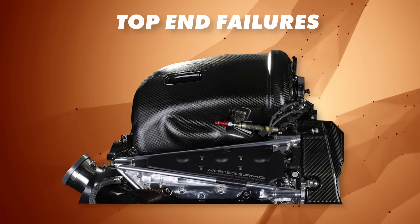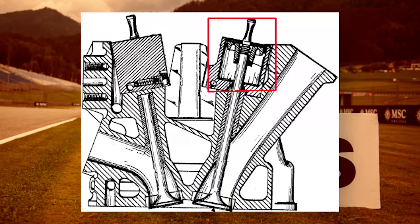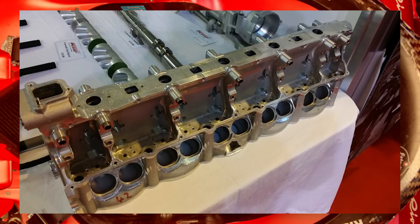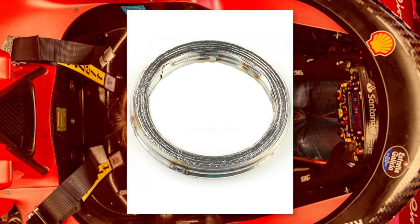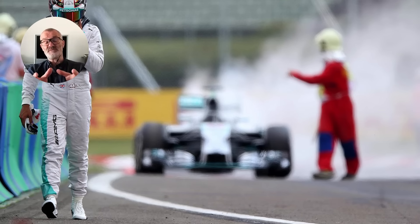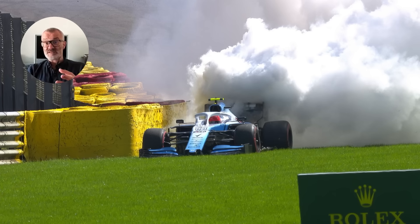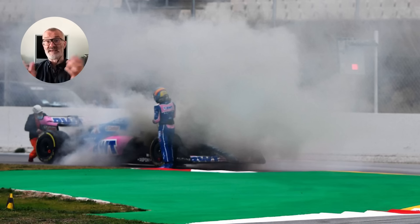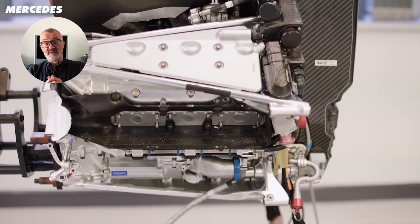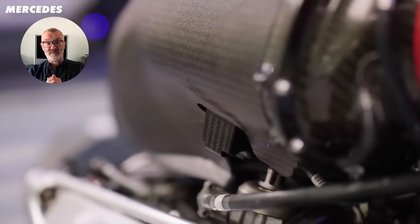Moving on to top end failures, and these can be pretty different. This area includes things like the pistons, valves, the valve return system — which in F1 engines isn't a spring but a pneumatic system — as well as the camshaft itself. It also includes the interface between the head and the cylinder block, which on a road car includes a head gasket, but because F1 components are so precisely machined, they often only use an O-ring. The failure mode you tend to see as a fan is a huge plume of smoke coming out the back of the car — billowing white clouds from the exhaust. But it doesn't have to be purely from the exhaust; it can actually break out of the cylinder head and come out the back of the engine cover. That large billowing failure tends to be water coming out with oil and bits of engine.